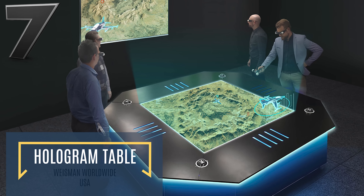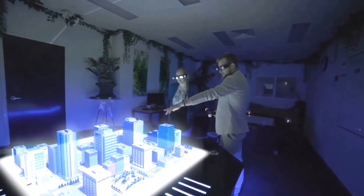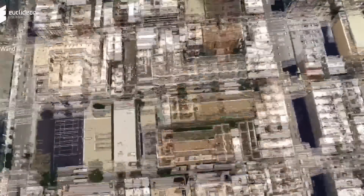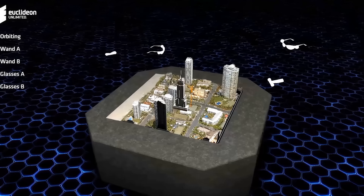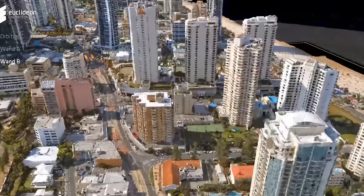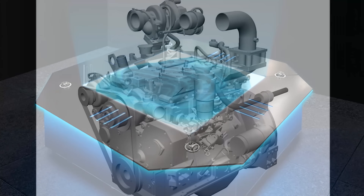Sticking with the theme of holograms, we have the hologram table developed by Wiseman Worldwide. This innovative piece of technology features an entire table that is 5.2 feet by 5.2 feet, which can project a hologram that is 3.9 feet long, 3.9 feet wide, and 2 feet high. The holograms on the table can be zoomed in or out and even rearranged in real time, making this technology extremely useful for architectural planning. Equipped with incredibly advanced processing technology, the hologram table can load holographic models of multiple terabytes in less than a second.